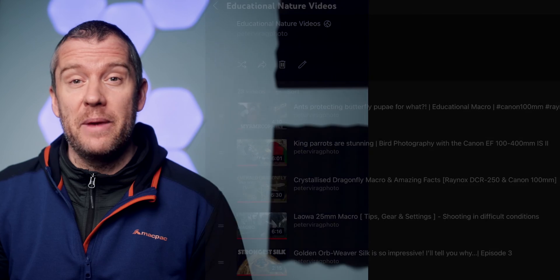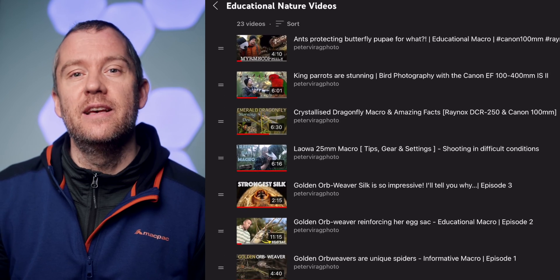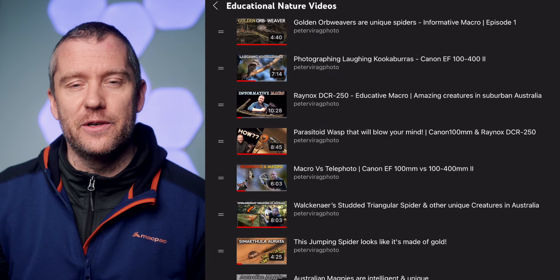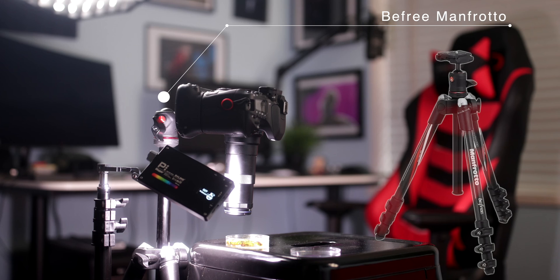If you enjoy learning some amazing facts about interesting species, I highly recommend you check out my playlist called Educational Nature Videos. Also, if you want to learn how I took this footage, I've got a tutorial for you. You can check it out right at the end of this video, and I will also leave a link in the description as well. Alright, let's focus on the rotifers now.